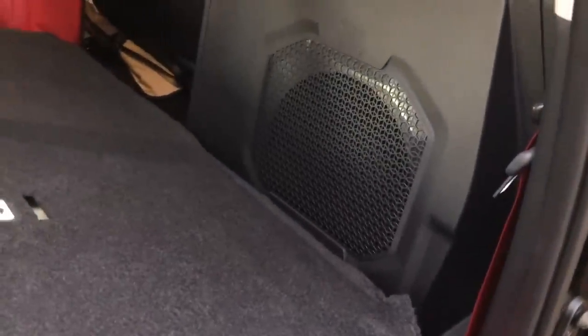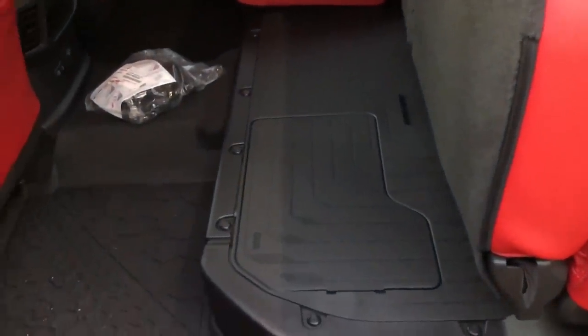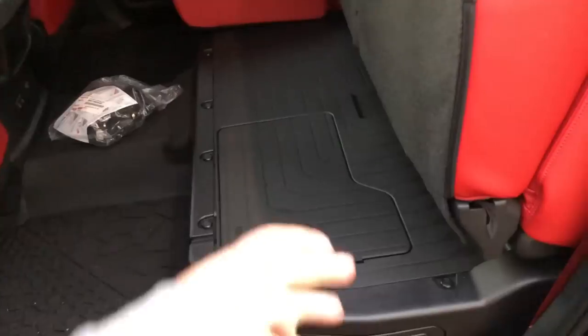In the rear you get some cool TRD Pro floor liners. There are USB ports, an AC adapter, small storage, air vents, and cup holders — the center armrest also folds down to a cup holder. Fold the seat forward and there's a little storage area and a JBL subwoofer. There is no under-seat storage if you have the i-Force Max, because that's where the hybrid battery lives. You can put some stuff on top of the battery cover — someone on a message board was asking about a pad for it.